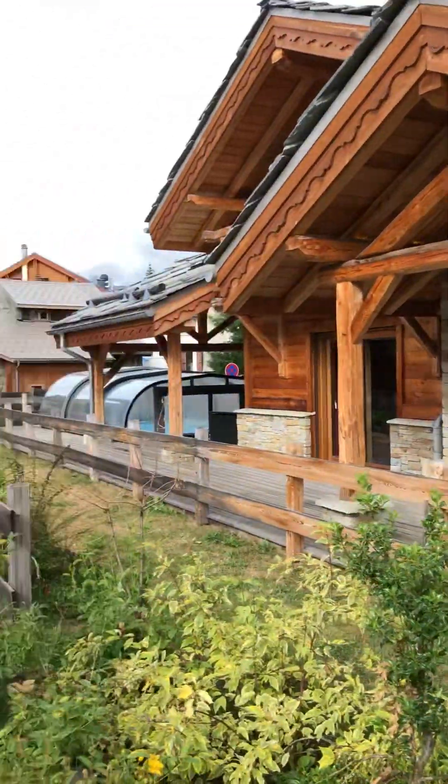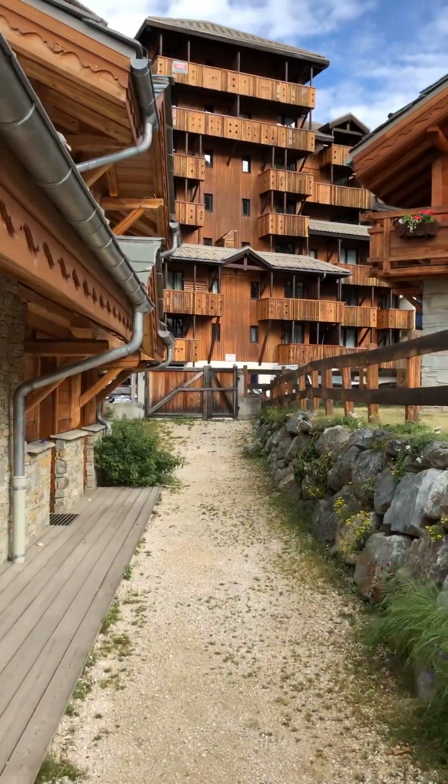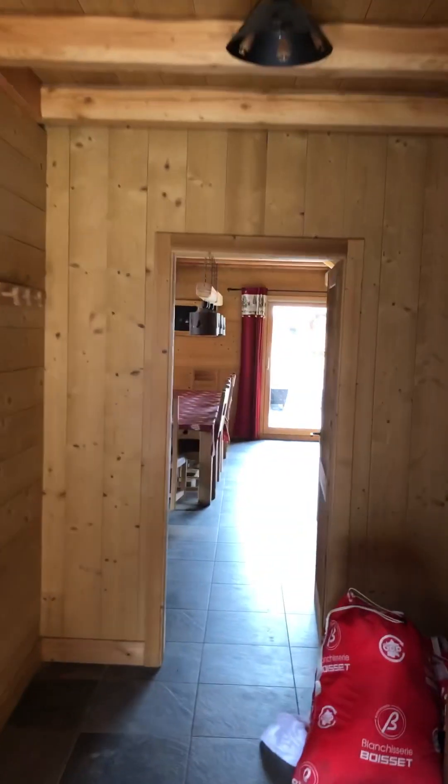This is Chalet Prestige — it's meant to be a six bedroom but arguably it's a five bedroom. As you come in there's a little comms cabinet with a router that didn't work very well; the internet was appalling. There's a little room for drying boots and stuff, but it's great for storing bikes — we had four bikes in here really comfortably, all locked up.